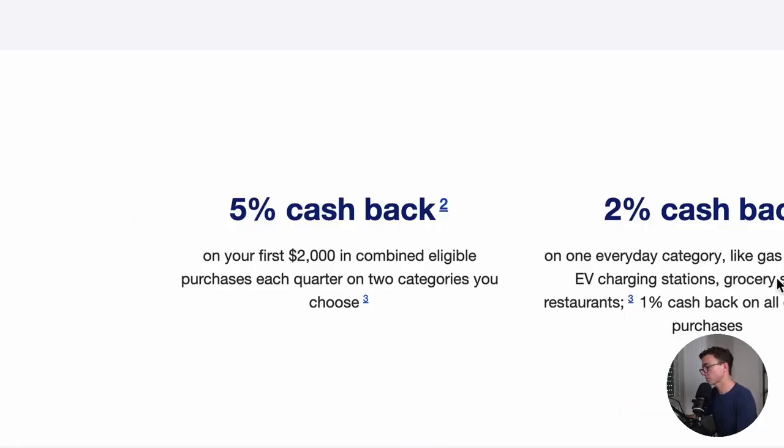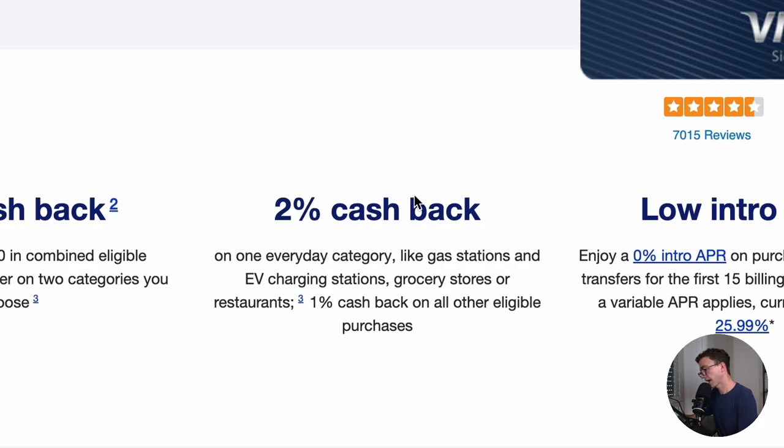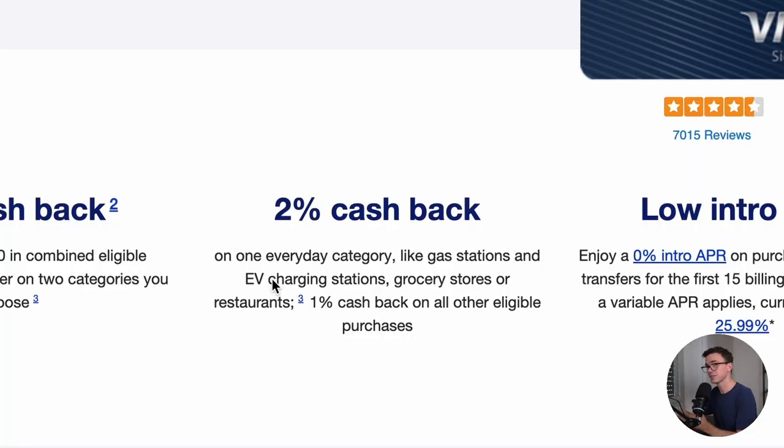Some rotating category cards — which is not this — let you choose the same categories every single quarter. But the ones that have rotating categories generally offer just $1,500 per quarter, as opposed to $2,000. So that ends up being $667 per month or $8,000 per year. Then you have 2% cash back at gas stations or electric vehicle charging stations, grocery stores, or restaurants. You just get to choose one of these for the 2% cash back. I wouldn't actually use it for any of these, except for one scenario. I would just use my SoFi card and get 2% on everything outside of this 5% cash back, as opposed to having to choose one 2% cash back category.